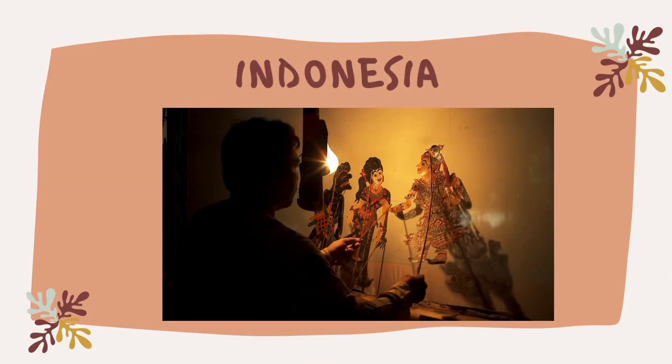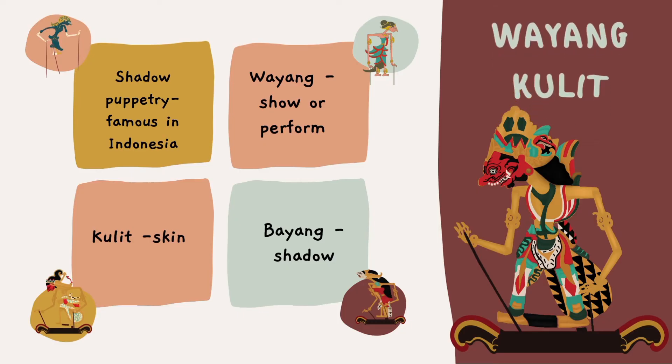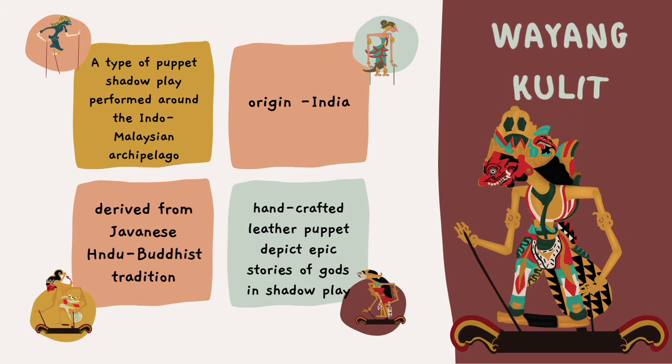Next is Indonesia. Wayang kulit, or shadow puppetry, is famous in Indonesia. Wayang in modern Indonesian language means show or perform. Kulit means skin, a reference to the leather material that the figures are carved out of. Others say that wayang is also attributed to the Indonesian word bayang, which means shadow. Wayang kulit is a type of puppet shadow play performed around the Indo-Malayan archipelago, tracing its origin to India. It is derived from a Javanese Hindu-Buddhist tradition where handcrafted leather puppets depict epic stories of the gods in a shadow play.